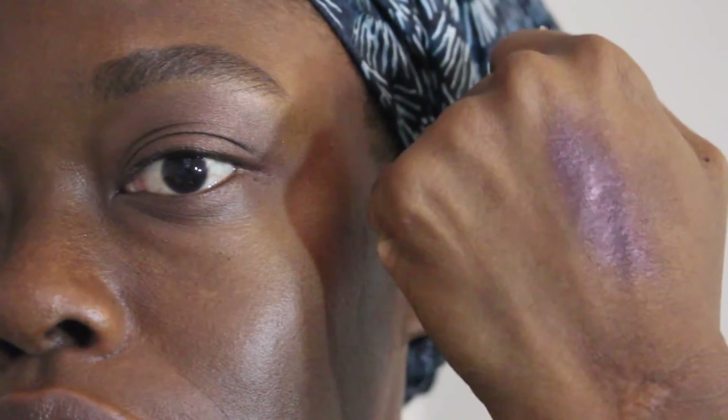Next up, the eyes. I first applied my base, which was the MAC Prep and Prime 24 Hour Extend Eye Base. After that, I'm applying the MAC Constructivist Pro Longwear Paint Pot — a reddish brownish blackened paint pot — taking some out with my mud palette knife and applying it to both the upper and lower lash lines. I love using this paint pot on a daily basis.